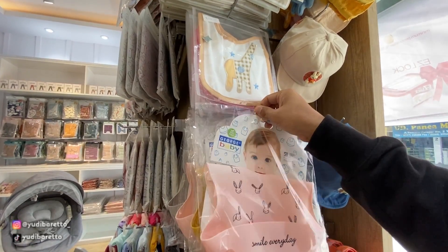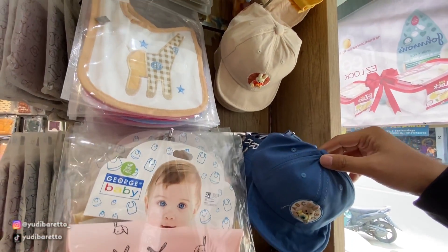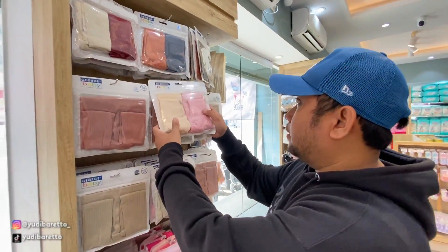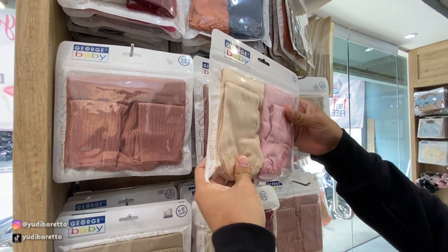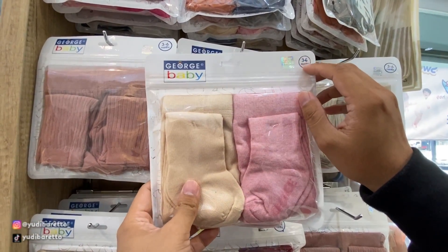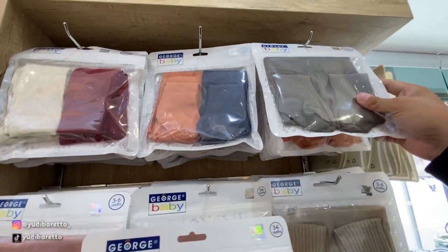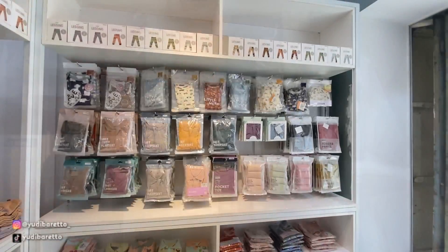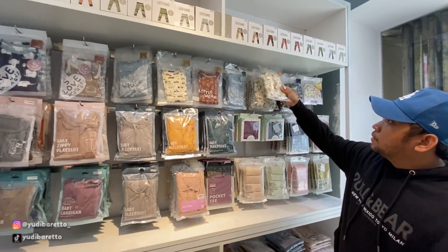Kalau yang ini topi untuk yang anak yang udah agak gede mungkin ya. Kalau yang tadi kan kayak buat bayi, ini yang udah berapa tahun gitu. Ini ada legging. Ini untuk usia 3-6 bulan. Ada juga yang 0-3 bulan. Nah ini juga ada pakaian-pakaian untuk bayi, baju-baju.